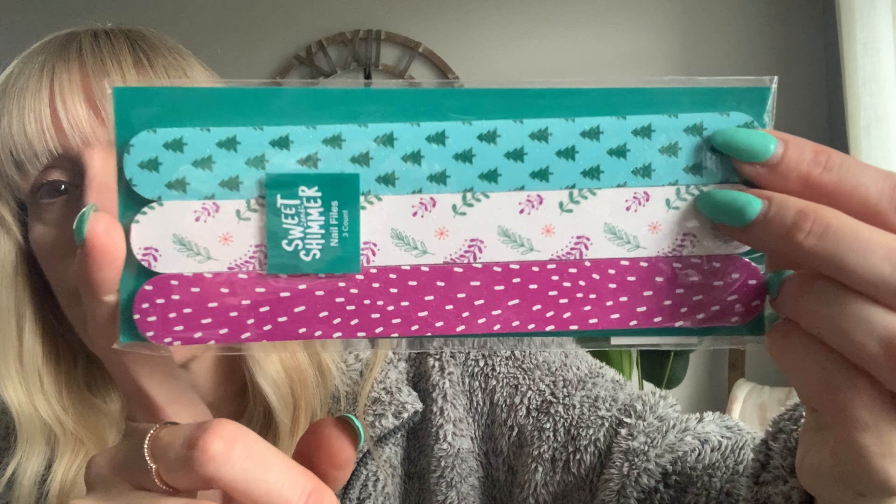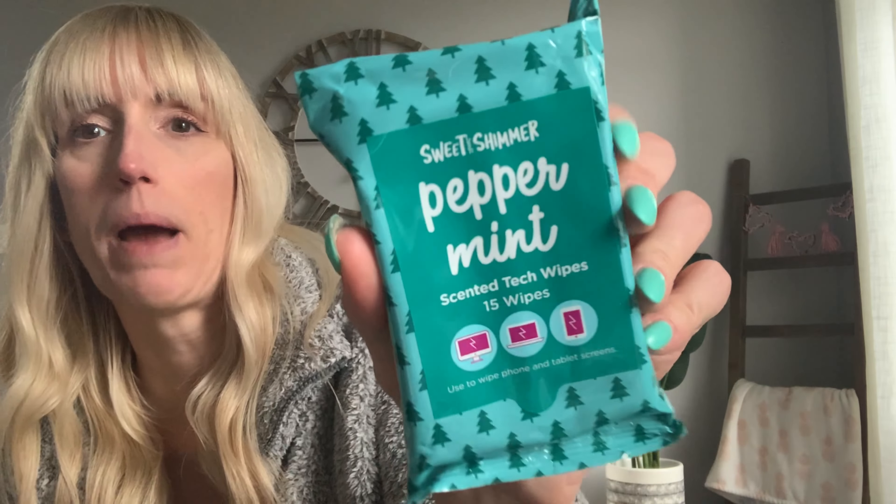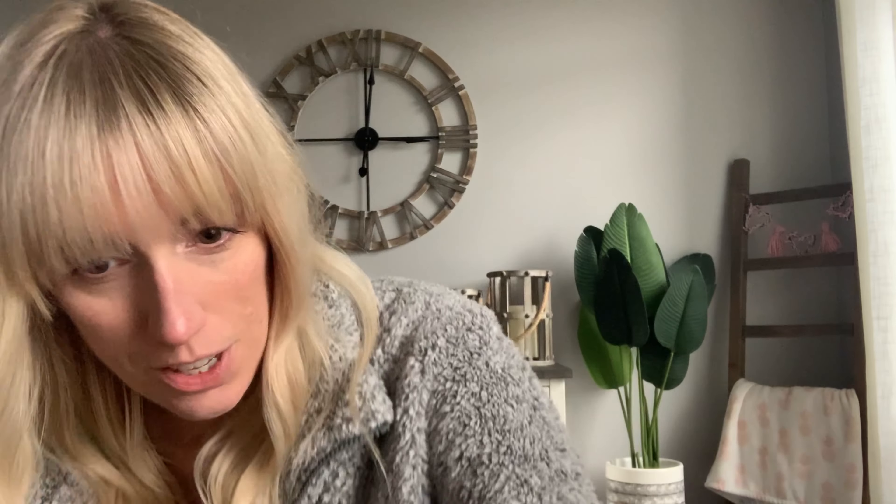I picked up this — even cheaper than the Dollar Tree. The Dollar Tree always has a three-pack of diamond nail files, and this is a three-pack for only $1, regular $2.99. Look at these cute nail files — again the Christmas tree pattern, and I love the pink. And then I picked up the Sweet and Shimmer peppermint scented tech wipes — you get 15 wipes per pack, really cute with the Christmas trees on it. That is it from Ulta. Little tiny things, but I was super excited to find them. Five for $5 is an excellent steal.